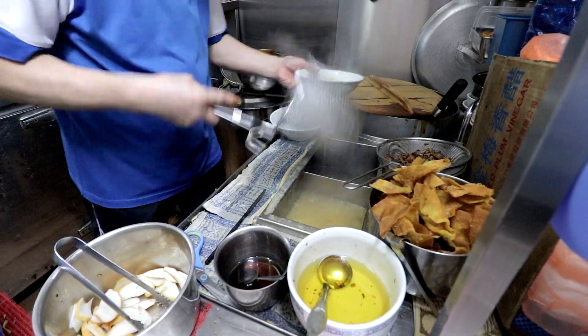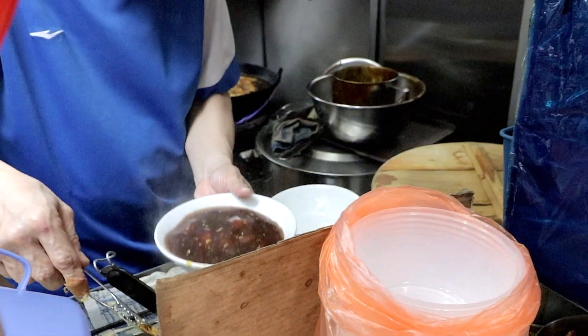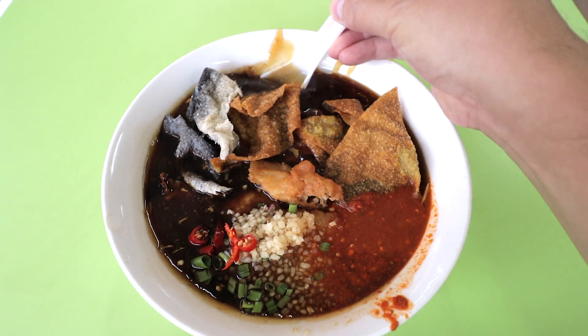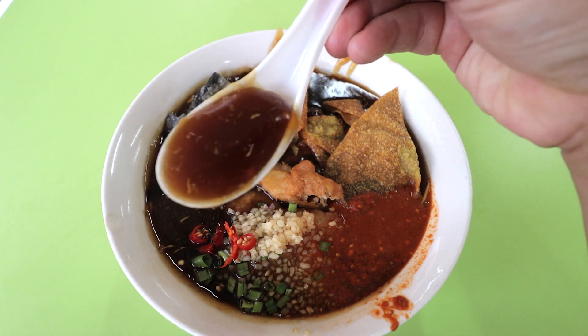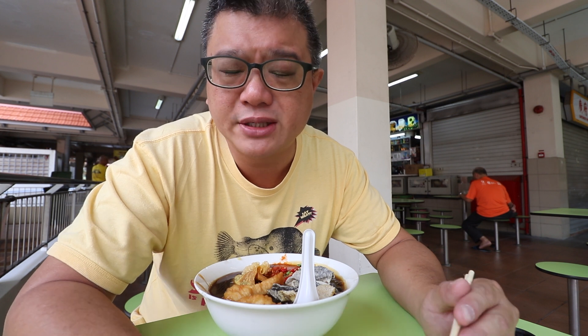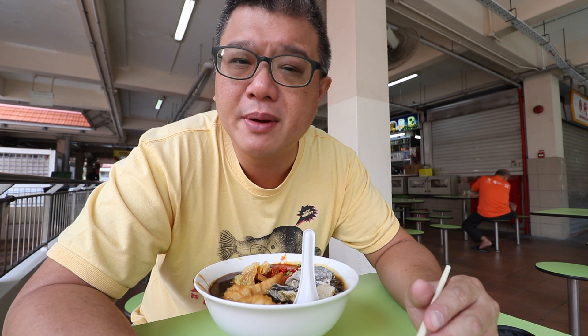Basically it's yellow flat noodles in a thick starchy gravy, and the gravy is made using the spice-rich braised soy liquid which you get when you braise belly pork. Then other soy liquid, and they add tapioca starch, spices and egg drizzles. It was primarily a poor man's dish in the early days, but over the years as people got more affluent, more premium ingredients were added.